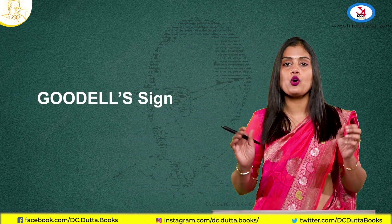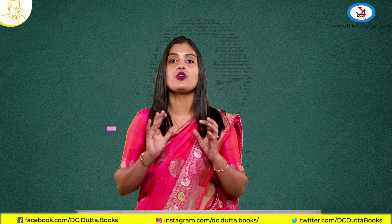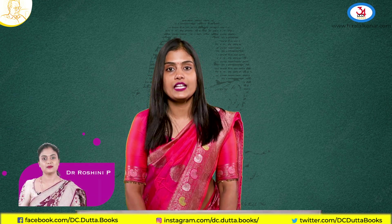These are all very important questions for your MCQs — the weight of the uterus, the growth of the uterus, blood flow, and the arrangement of the muscles. I hope you understood well. Thank you.